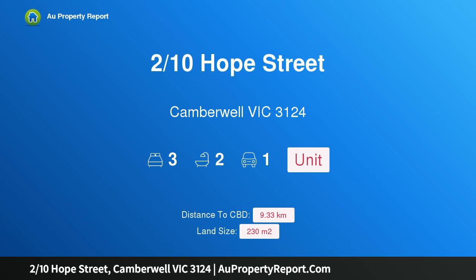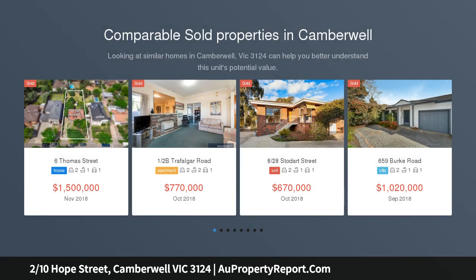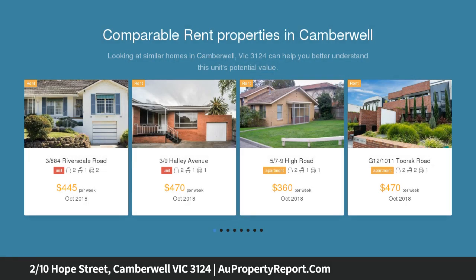Hi, I am glad to introduce property 2/10 Hope Street, Camberwell Victoria 3124. Welcome to the wow factor — a jaw-dropping sensation of space, style and seclusion. This rear townhouse will leave others in its wake with its spectacular rendition of an indoor-outdoor lifestyle, just moments to the endless delights of Camberwell Junction.